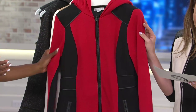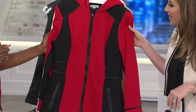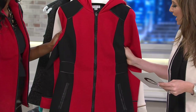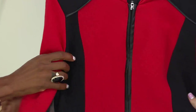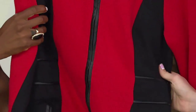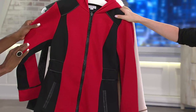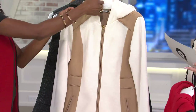Here is our first color, the red and black — extra extra small, small through medium, and then extra large and 2X. When you feel this, what do you think? It almost feels like a fine gauge sweatshirt, but it's way more chic. Can you believe that? It feels like a sweatshirt, but it's the most amazing fabric in this coat. You would never know looking at this. Really interesting.